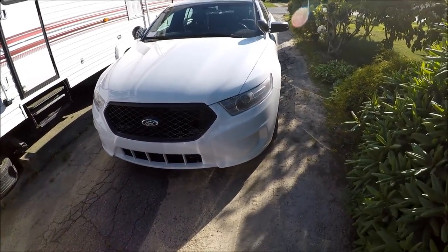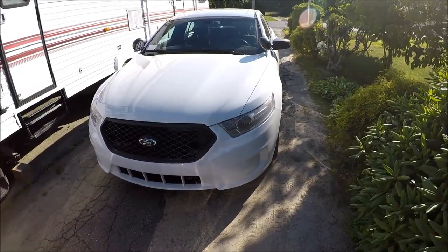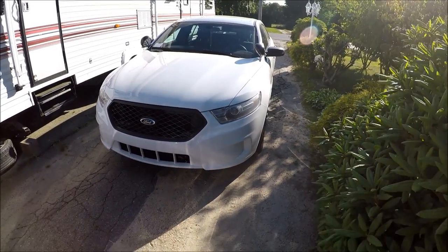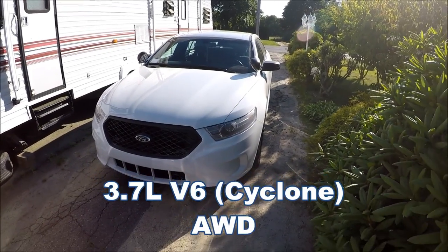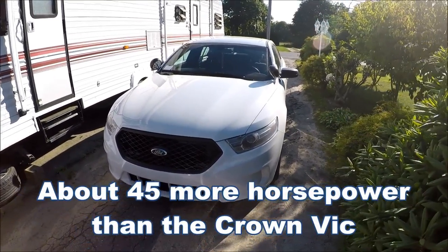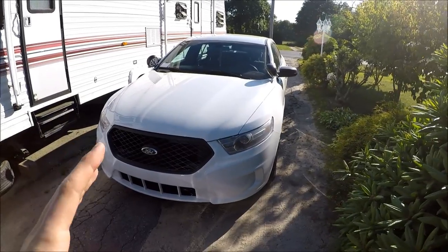I had a lot of confusion about whether it was turbocharged or not because I heard almost a whistle sound. You guys helped me with that — some of you actually have the same car and said it has something to do with the alternator or the intake making that noise. I found out this is the 3.7-liter V6 Cyclone engine, producing around 308 horsepower, which is a lot more than the Crown Vic. It's not the EcoBoost model, but I heard the EcoBoost models have a lot of issues, so I'm glad I went with this one.